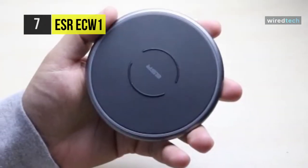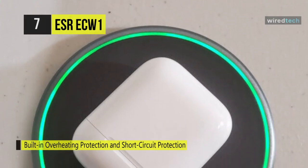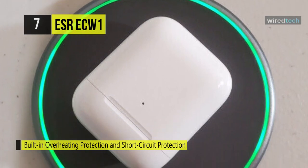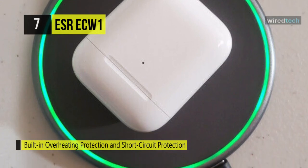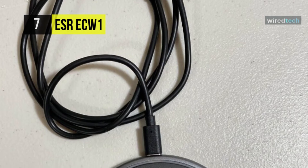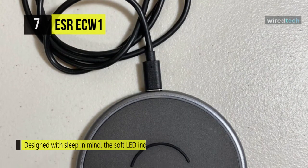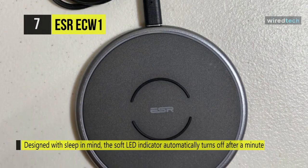This charger offers advanced safety features that include built-in overheating protection and short circuit protection to keep your device safe. Its foreign object recognition automatically detects if the phone is capable of wireless charging. It is also designed with sleep in mind — the soft LED indicator automatically turns off after a minute to help you get uninterrupted sleep. With a slim and compact design, this wireless charger fits easily on any nightstand without taking up extra space.